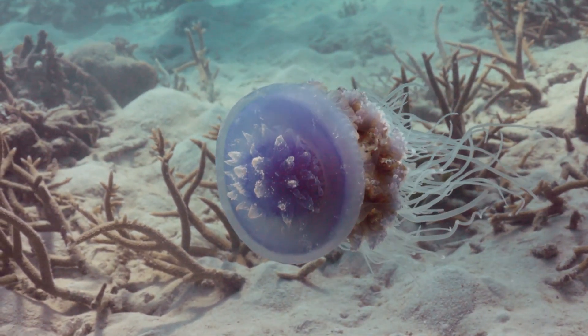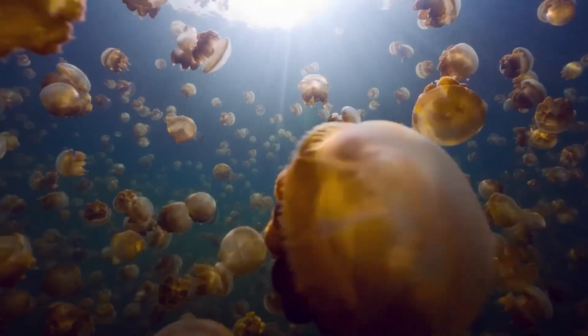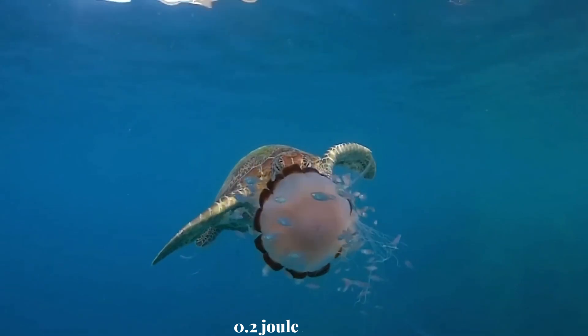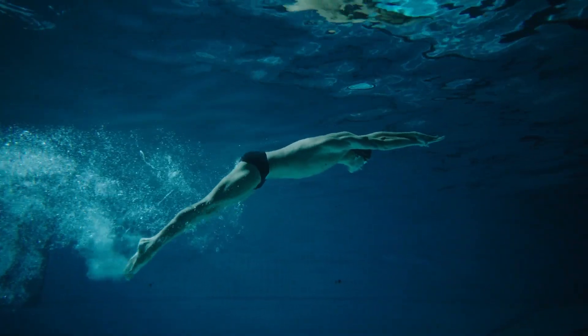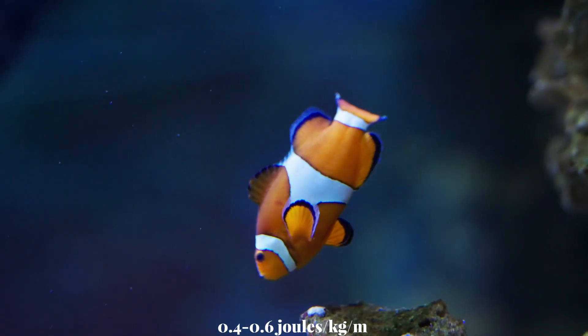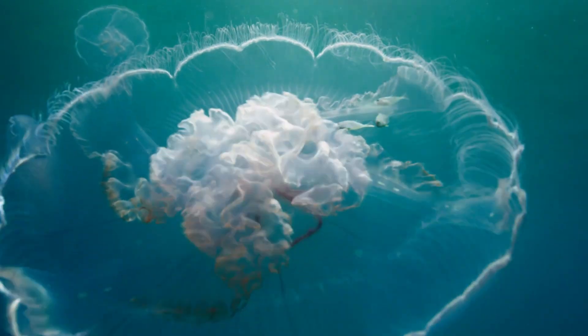Have you ever touched a jellyfish? They feel soft and gelatinous with barely any muscular strength of their own. Yet here's the mind-blowing fact: jellyfish have the most efficient propulsion system in the entire animal kingdom. Their energy consumption for movement is only 0.2 joules per kilogram per meter. A human needs around 1.6 joules per kilogram per meter when swimming, and even fish consume 0.4 to 0.6 joules per kilogram per meter. Jellyfish are twice as efficient as the fastest fish.